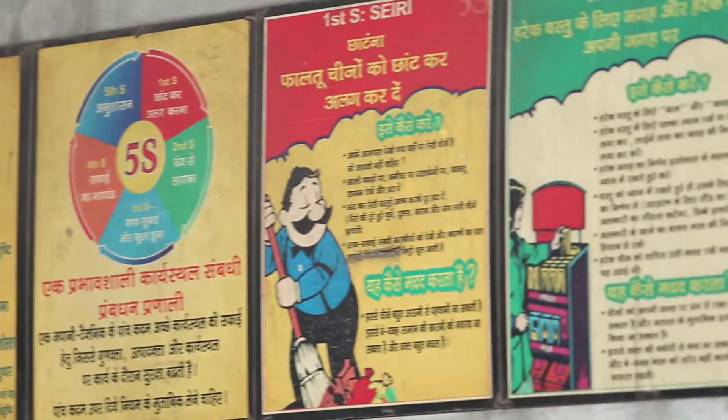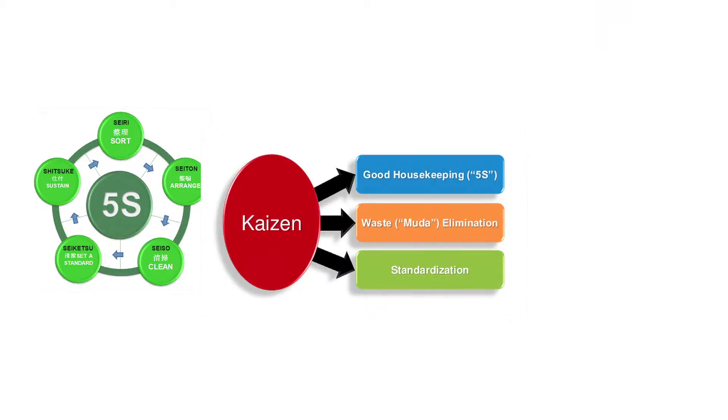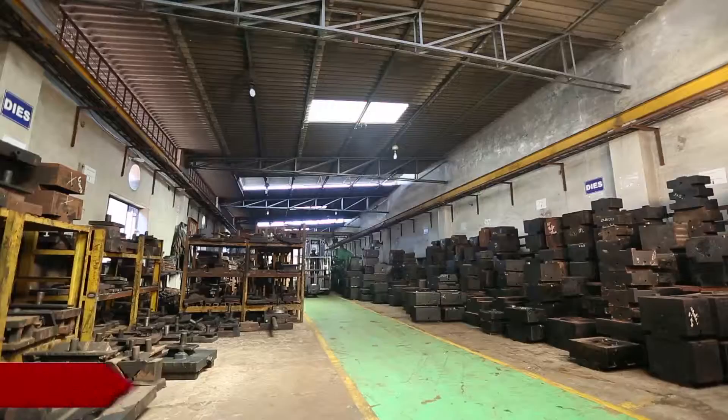Auto International follows all the finest standards like 5S, Kaizen, Poka-yoke, etc. Auto International also has its own dye shop in-house.